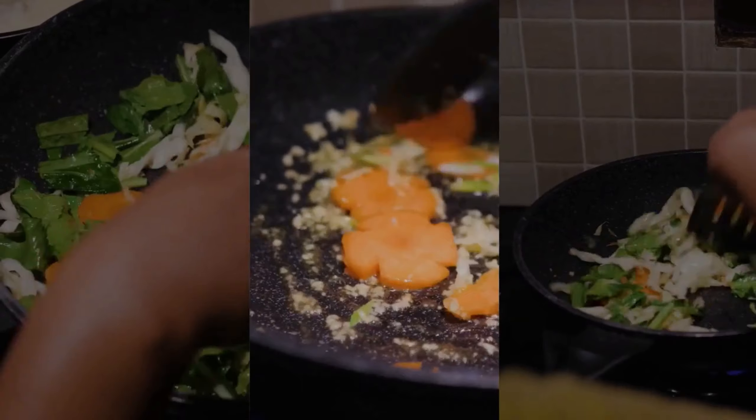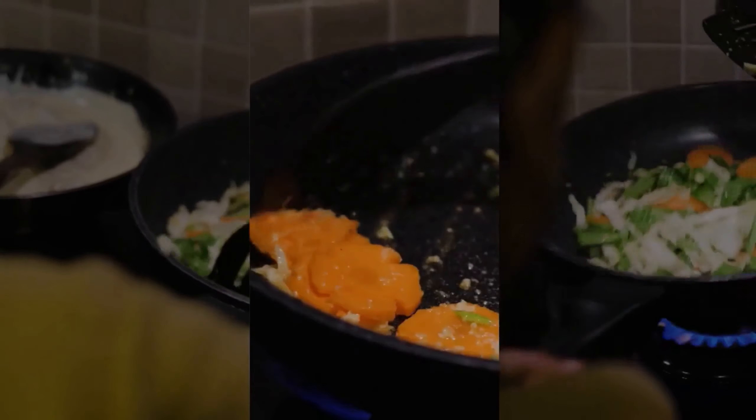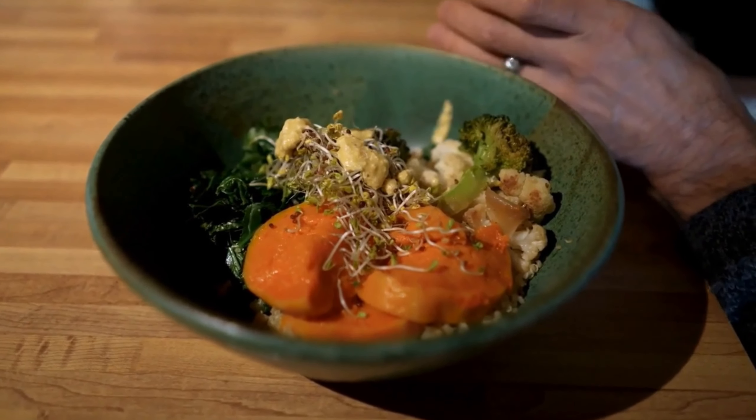Start by stir-frying the vegetables in a pan with a dash of oil, then add the cooked quinoa and soy sauce. Mix well and let it cook for a few minutes until everything is heated through.